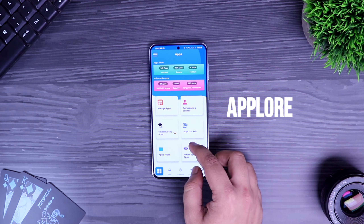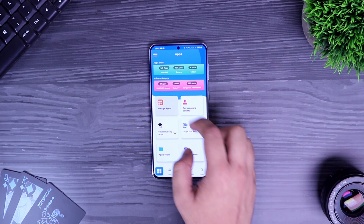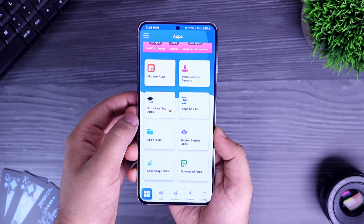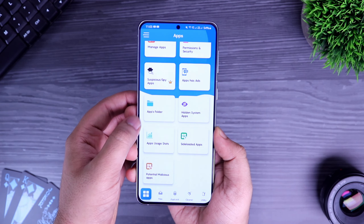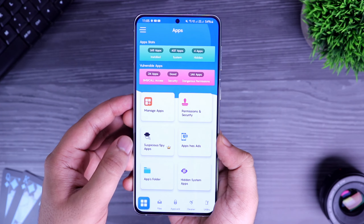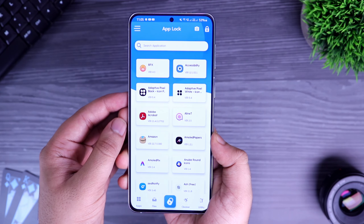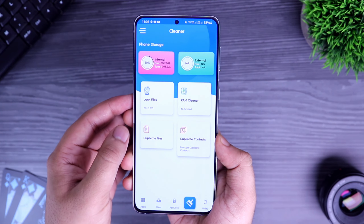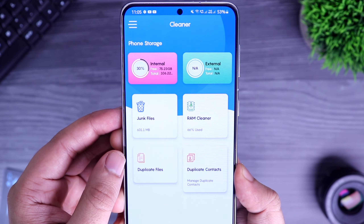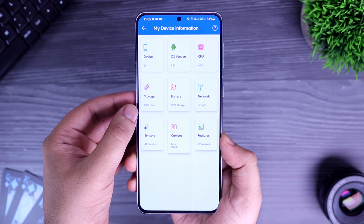Next up we have an application called AppLore. AppLore is basically a device manager that protects your phone from various malicious applications. Within the app you can manage all your system as well as third-party applications. You can lock your important apps, store private media inside the vault, remove all the junk files, clear duplicate files or contacts. It even lets you uninstall multiple apps at one time. You can hide or disable apps that you want, backup or restore your contacts, and it has a lot of useful features that you won't find in other applications. The UI of the app is very simple and tells you which option does what. I think this is a really cool app, make sure you try it out.